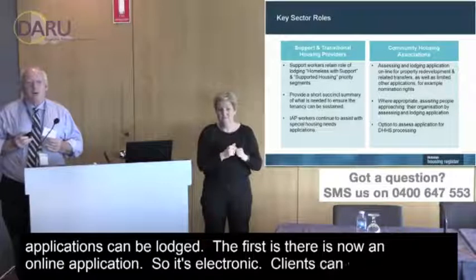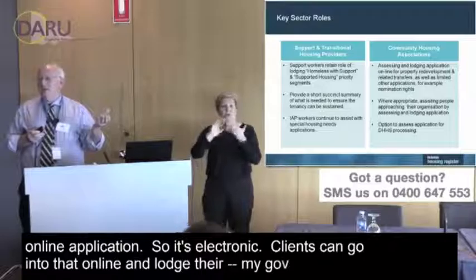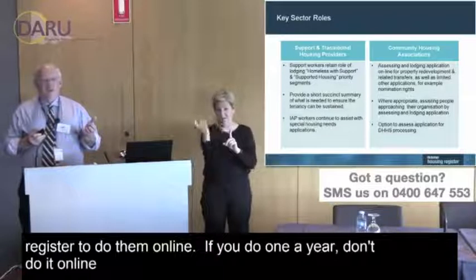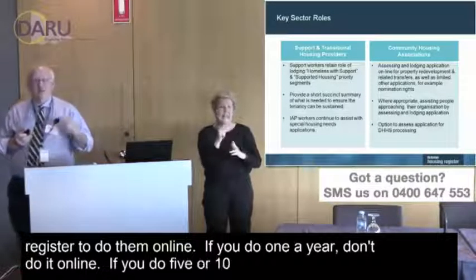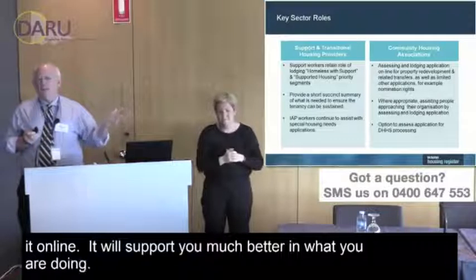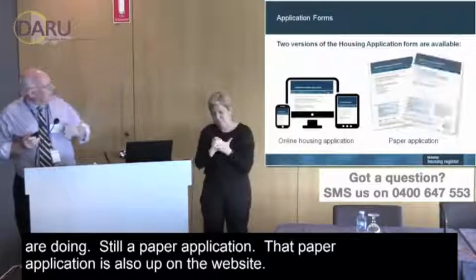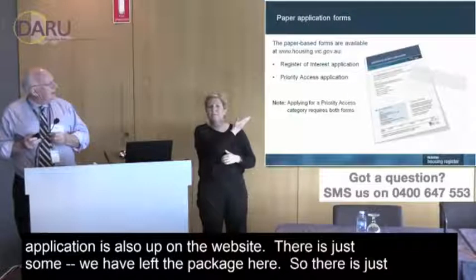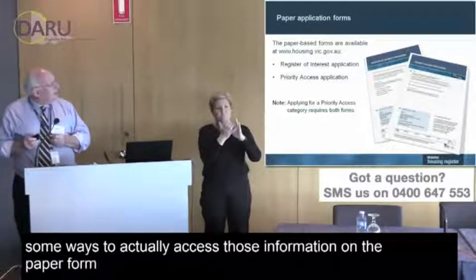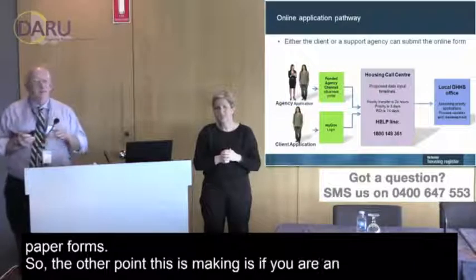There are two ways applications can be lodged. First, there is now an online application — clients can access it through MyGov and lodge their own applications, and community organisations can also register to do them online. If you only do one application a year, don't bother with the online system; if you do five or ten a month, absolutely use it. There is still a paper form available, which is also on the website, along with information on how to access the paper forms.